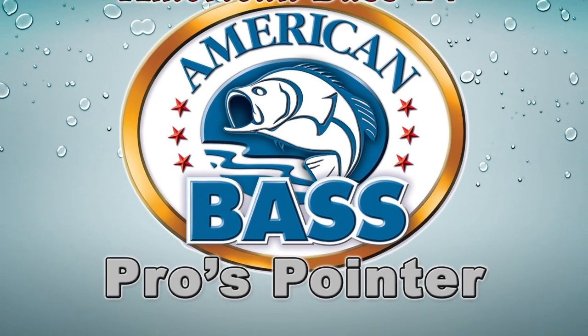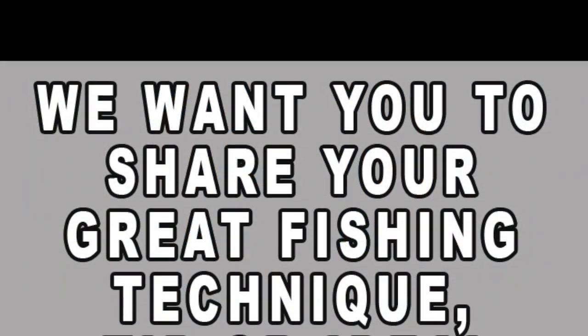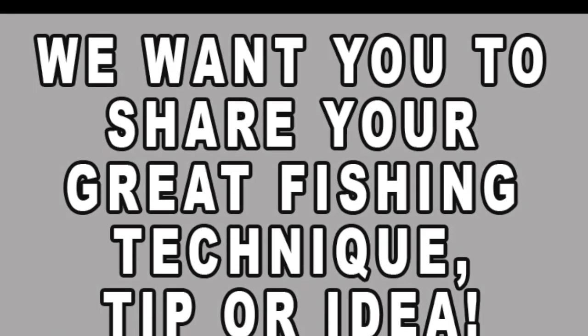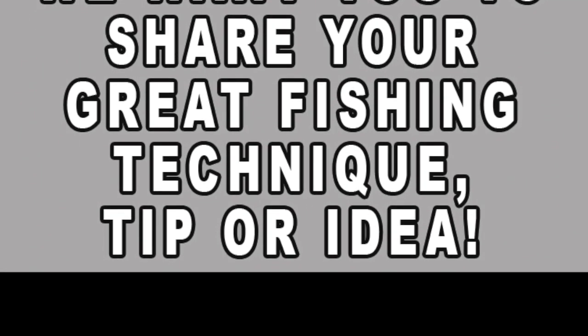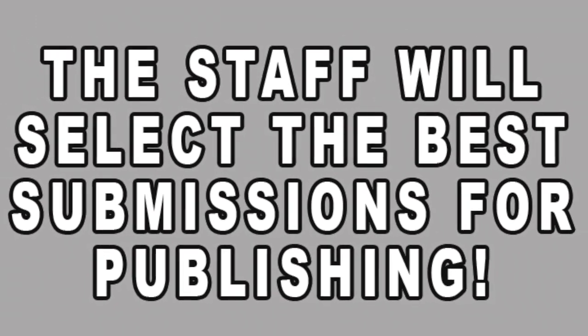Hi guys, Craig here with American Bass TV. I have another pros pointer for you today. Before we get into this pros pointer, let me invite you to send in your own video for us to feature you in a pros pointer video. Send a video of you showing your favorite technique, lure modification, anything that you would like to share to help everyone else catch more bass.